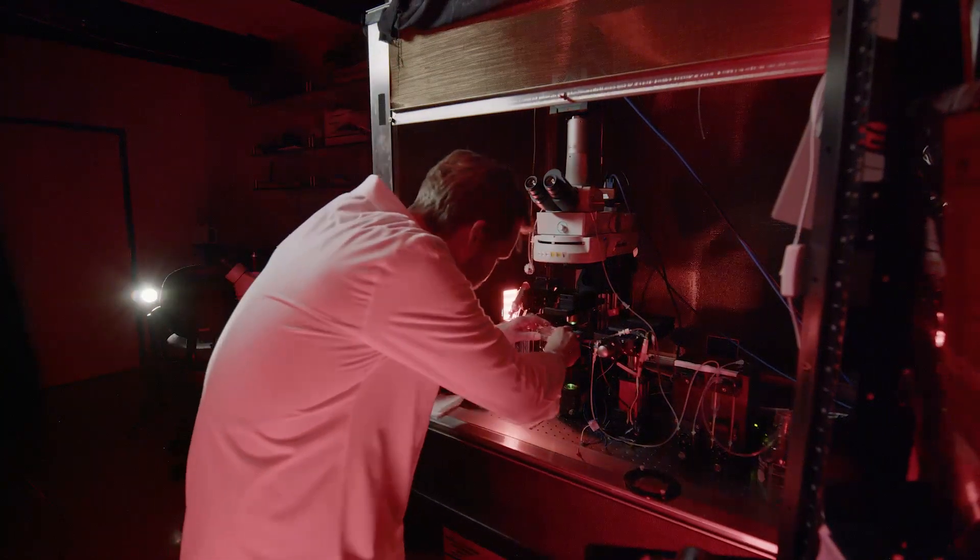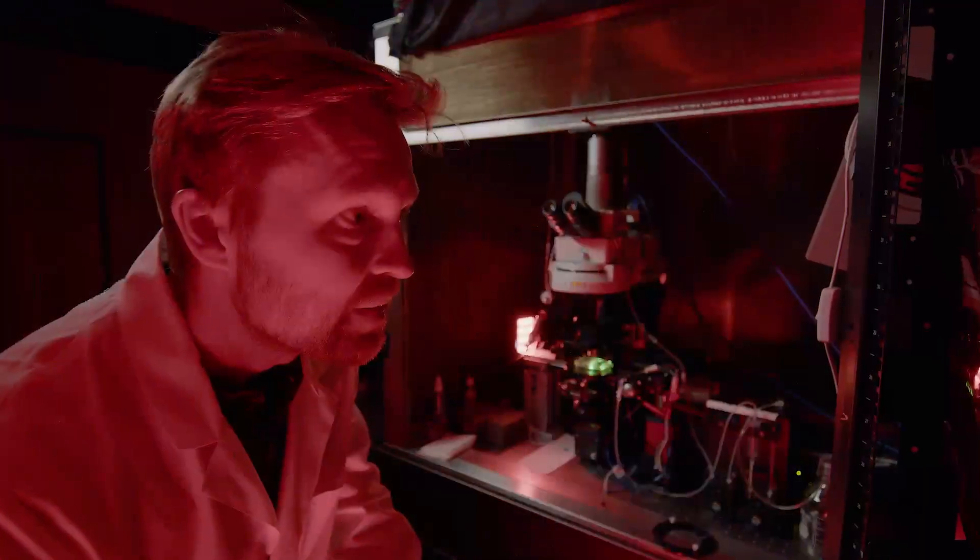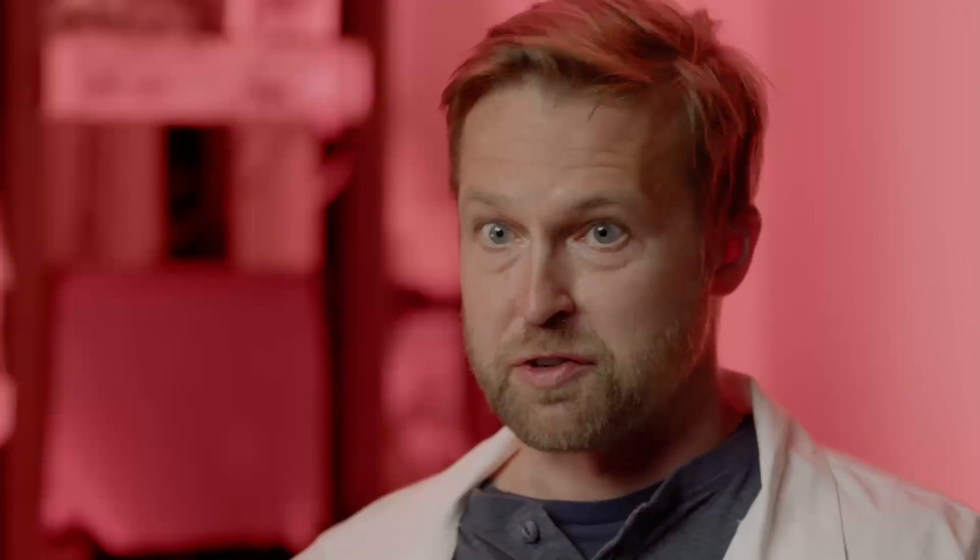By being able to take these donor eyes and understand how the retina works in humans specifically, and what's going wrong in these diseases, is a huge thing.